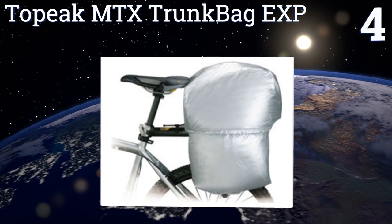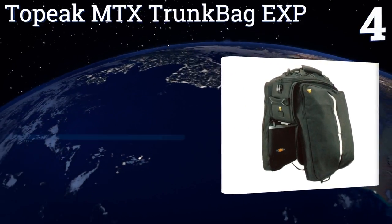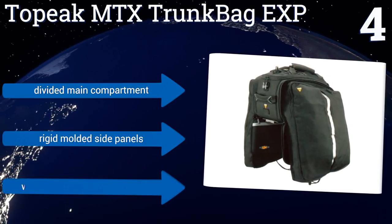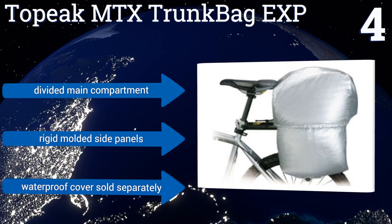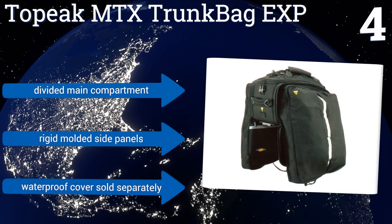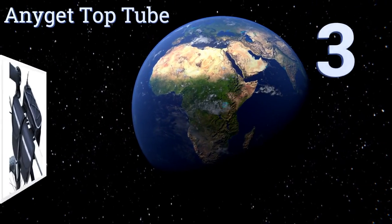At number 4, the functional Topeak MTX Trunk Bag EXP is built to last, featuring a water-repellent 420 denier nylon construction and strong, durable stitching. The top compartment expands to hold more gear, while a handle offers easy carrying once your bike is parked. It includes a divided main compartment and rigid molded side panels. A waterproof cover is sold separately.